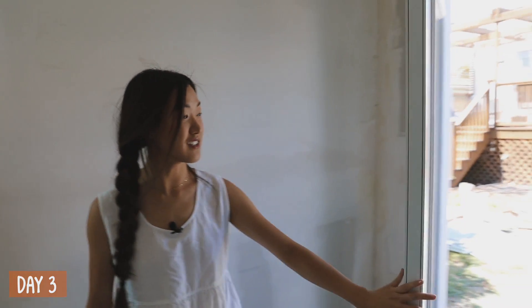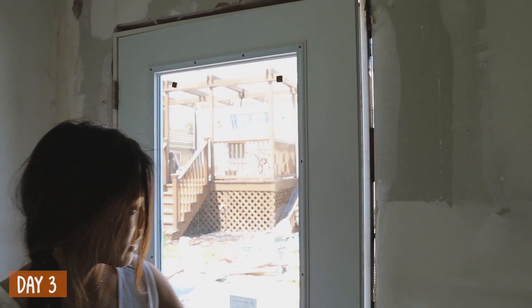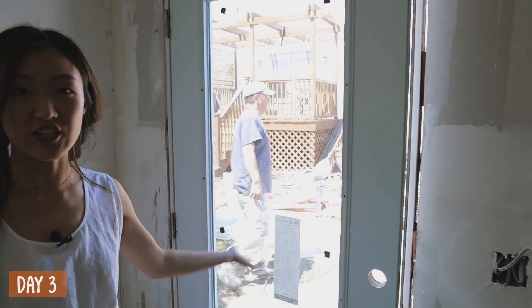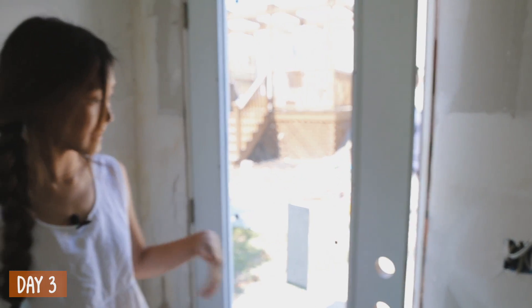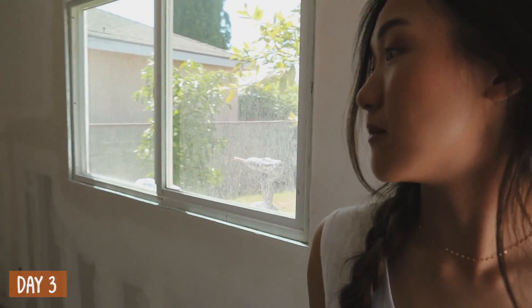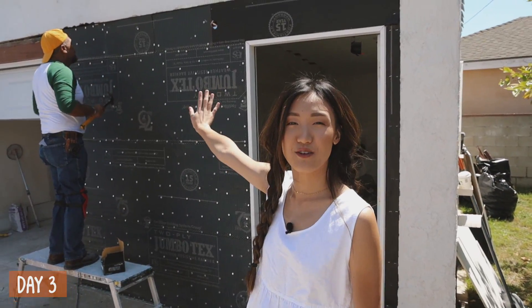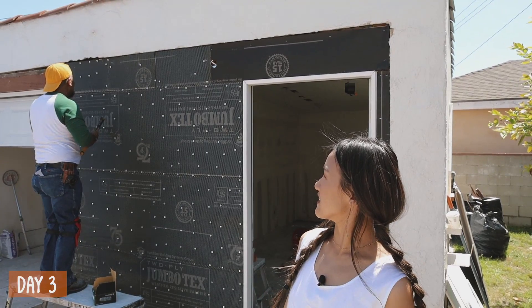The door's installed — this wasn't here yesterday. We put the door on just to give you guys a look. We wanted to go with a glass door like this so it lets in a lot of natural light, and it looks really great. Window's in. Let's go back outside — we were going to do stucco on this wall just so it matches the rest of the house. We have a Spanish 1920s house so we wanted to keep the original character as much as possible.